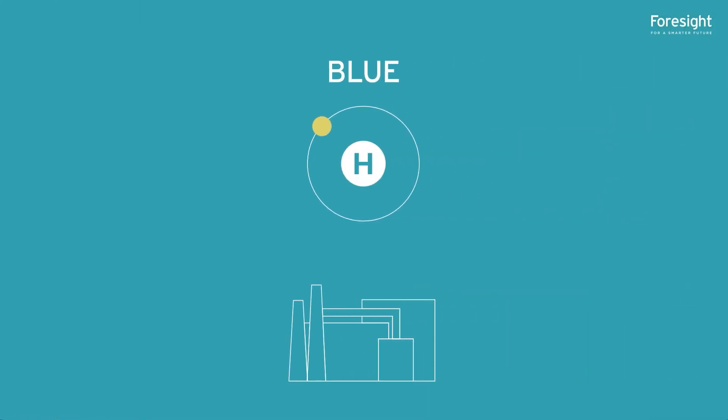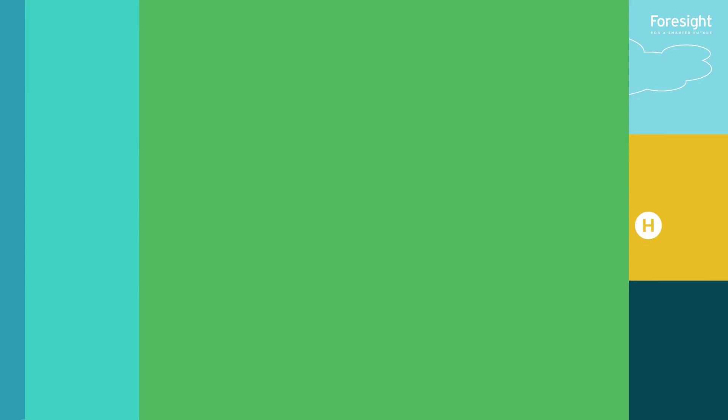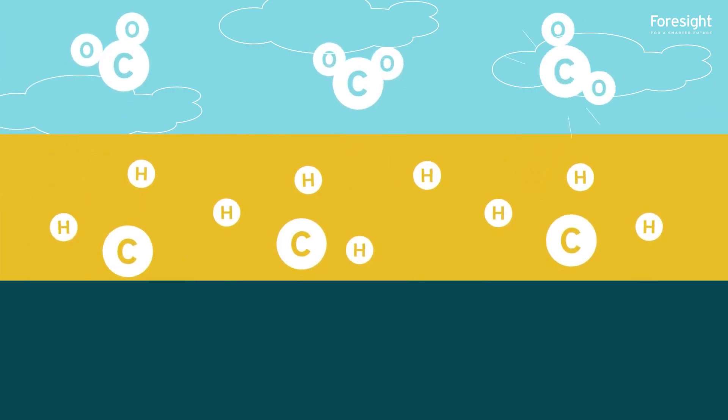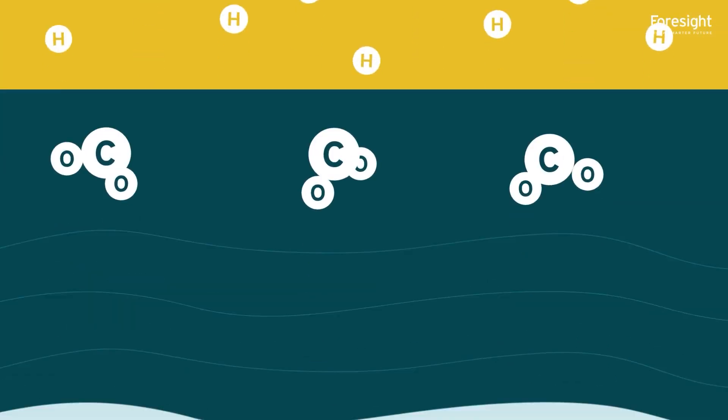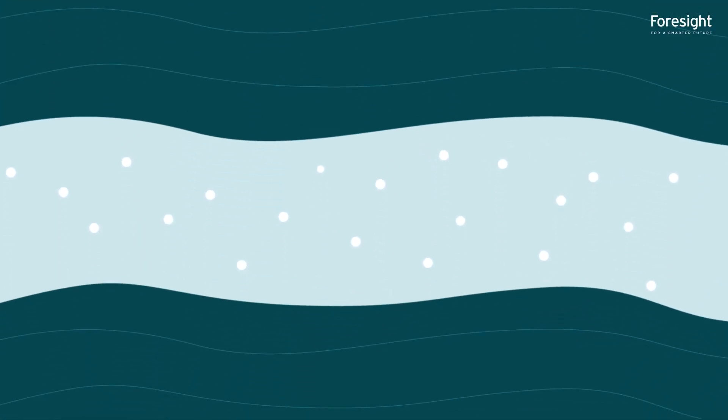Blue hydrogen is produced in the same way as grey hydrogen. However, instead of emitting the carbon into the atmosphere, a percentage is captured and stored underground. It can be stored using geological sites like a seabed rock structure.